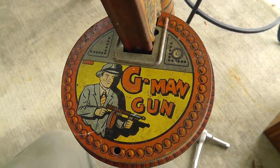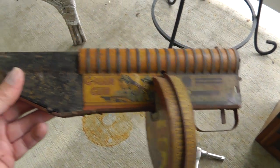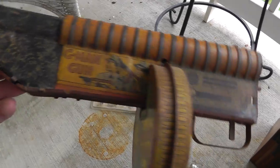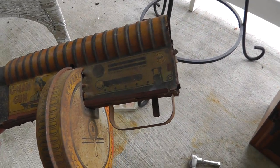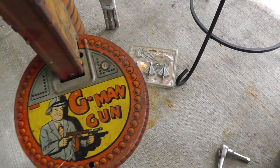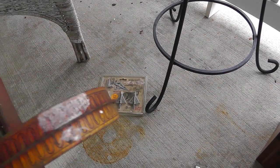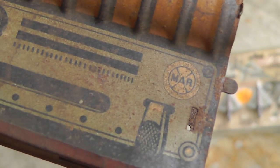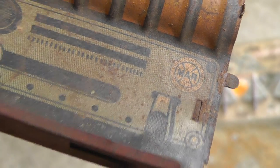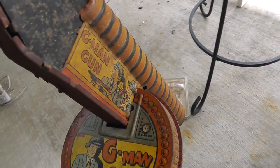This is neat — kind of reminds me of Dick Tracy. I wish I had the whole gun, but I paid five bucks for this. Just a cool looking piece. Maybe I'll look around and find a gun that has the front — it's missing the front. It's a G-Man gun, wind up, made by Marks. Not really worth a whole lot of money, but I liked it.